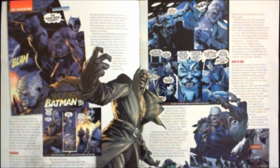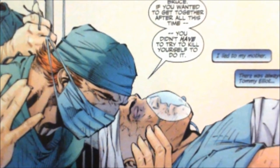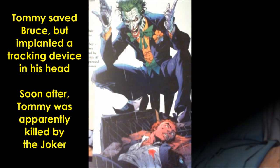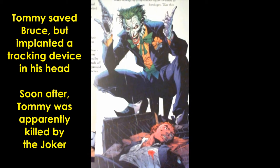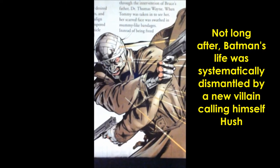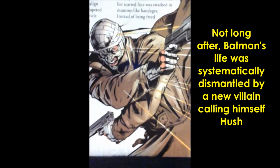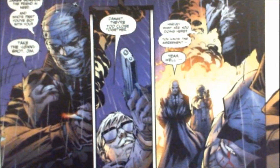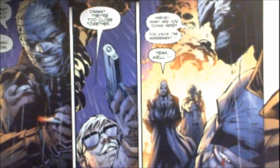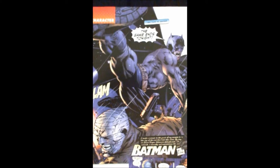Years later, Tommy is one of the world's best neurosurgeons and is approached by Bruce Wayne to perform a delicate brain surgery on him after Bruce had incurred severe head trauma in his alter ego as Batman. Batman's life was turned upside down in the storyline known as Hush until he eventually confronted the bandaged-faced supervillain, who revealed himself to be none other than his former sidekick thought dead, Jason Todd.